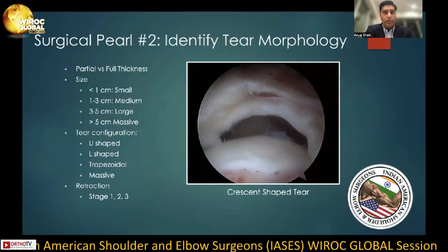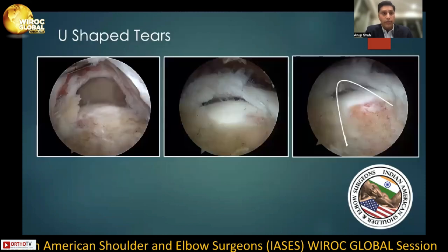Second, identify the tear morphology. The essence of this pearl is doing the surgery in your head before you take action. Classifying the tear and understanding the tear configuration can help with suture anchor placement and suture passage. In this specific example, one can see a crescent-shaped tear and a laminar split. There are also several examples of a U-shaped tear that can help one place their anchor and where to pass their sutures.